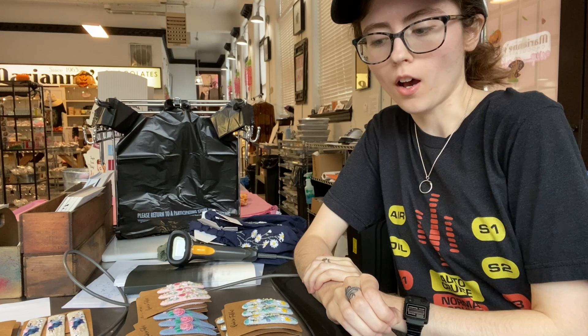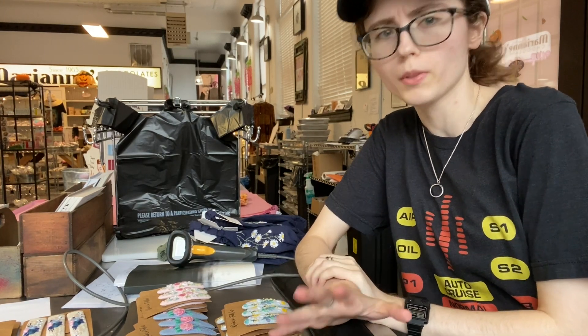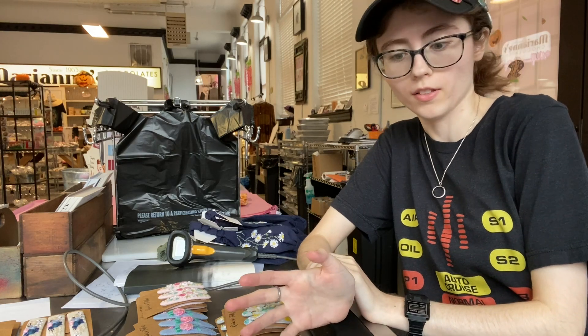Hi everybody, Suzanne here with another product feature for you guys this morning. Today I'm featuring some embroidered jewelry cases and some barrettes from a brand called Quince Fables. They do hand embroidery on some really nice high quality fabrics, with really nice pops of color and super talented artisans as far as I can tell.